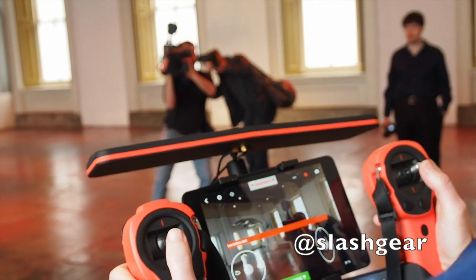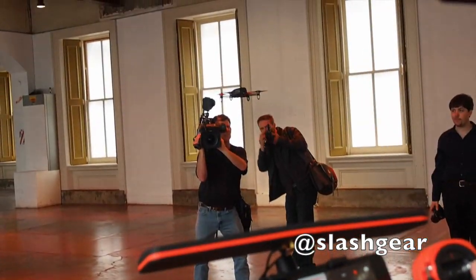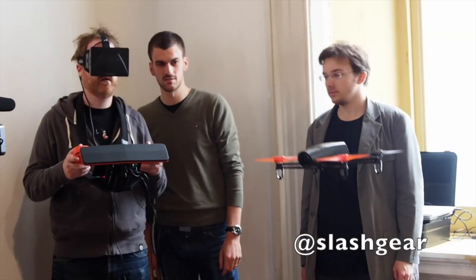Thanks to an HDMI output on the SkyController, Parrot can hook up an Oculus Rift VR headset, allowing you to virtually ride along with the drone.